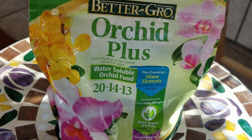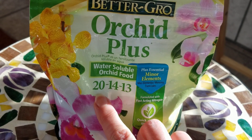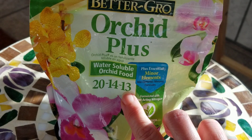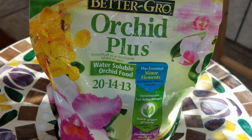Let's look at the label on my Better Grow Orchid Plus as an example. It's a 20-14-13 fertilizer. That means it contains 20% nitrogen, 14% phosphate, and 13% potash or potassium. The symbol for nitrogen is N, the symbol for phosphate is P, and the symbol for potassium is K because the Latin name for potassium is kalium. These are the main elements or components in this fertilizer and it also contains trace elements that are important for the health of your orchid or plant.